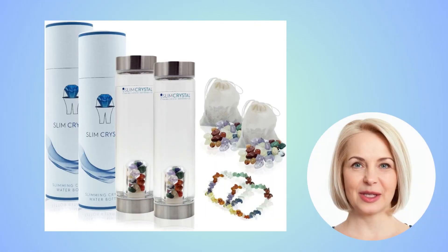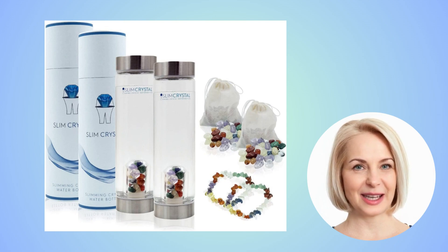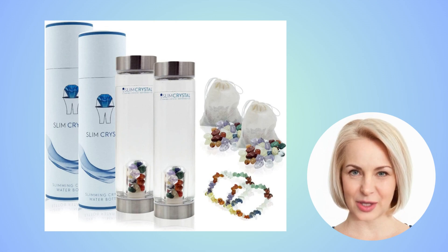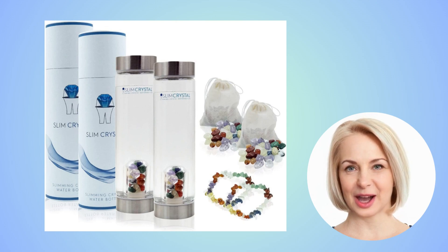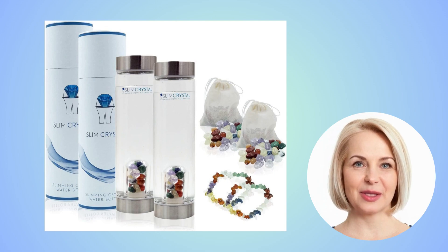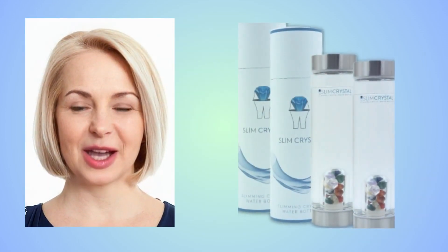I decided to record this video to warn you to be careful with the site that you will buy Slim Crystal — the official site link is in the description of this video. If you buy Slim Crystal, follow the exact treatment to get the best that the product can offer you. I really hope this video has helped you and I hope that Slim Crystal will help improve your life as it has helped thousands of people. If you want to receive more content like this, subscribe to this channel. Thank you for watching this video, see you.